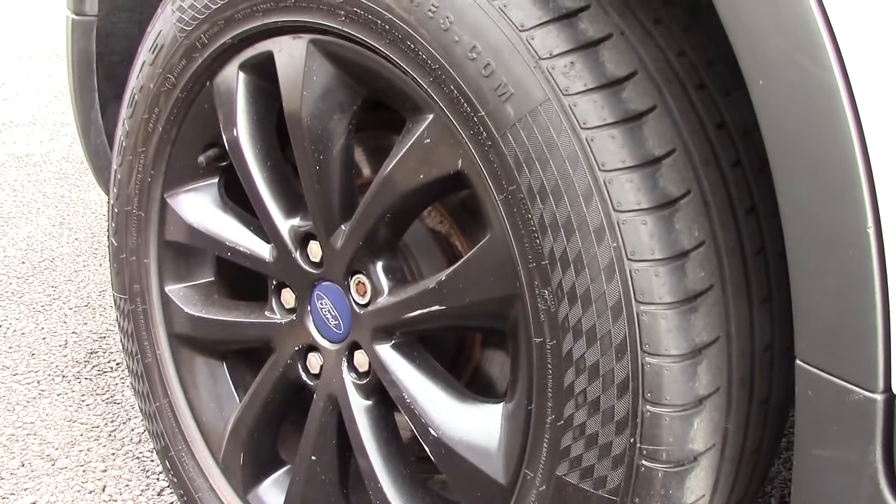Down here we can see its alloy wheels. Now, compared to a new tyre which is 8mm, these are 4mm on the front and 6 and 5mm on the rear.